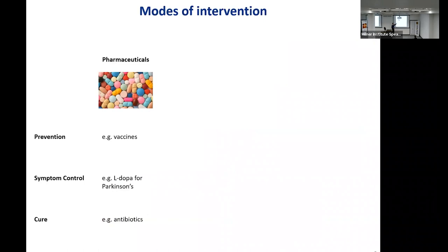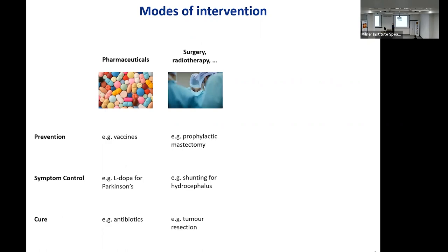How is that practically implemented? What are the modes of intervention? A very classical one is pharmaceuticals — very much à la mode with vaccines, which are used for prevention. The administration of dopamine to people who have Parkinson's disease can help control the symptoms; it doesn't cure the disease but controls the symptoms. And an example of a curative outcome would be the administration of antibiotics that kill the agent that causes the disease.